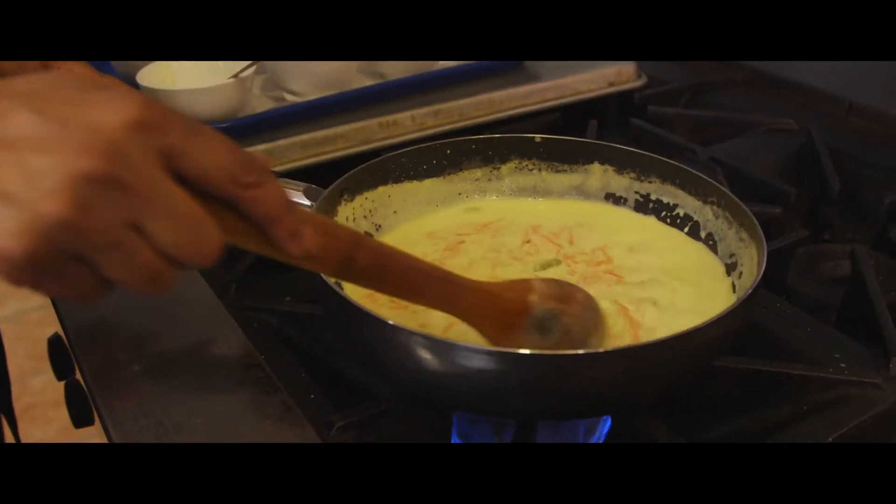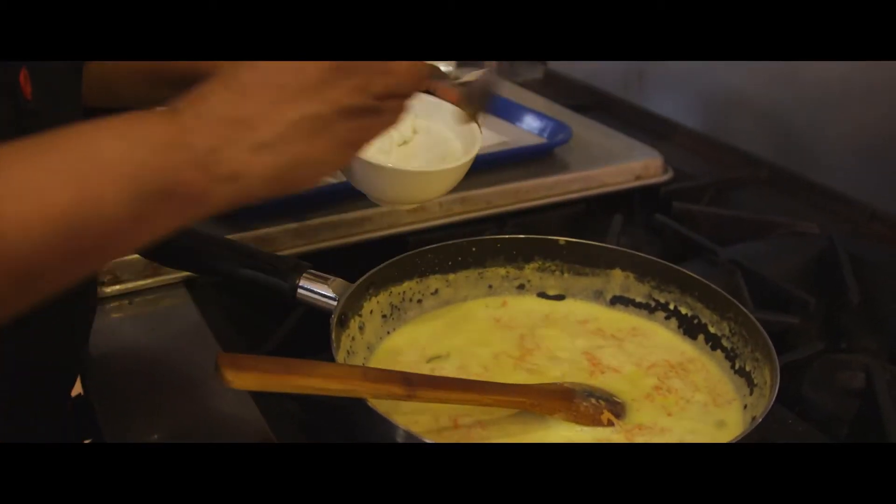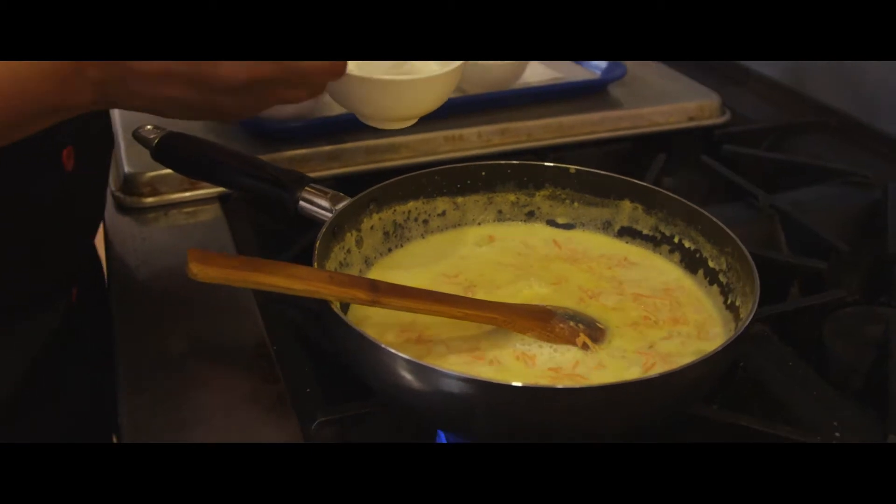So it has reduced considerably. Now I'm going to add a little bit of sugar, say about 4 teaspoons. You could use agave nectar, Splenda, or brown sugar.